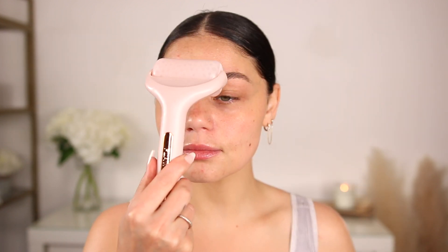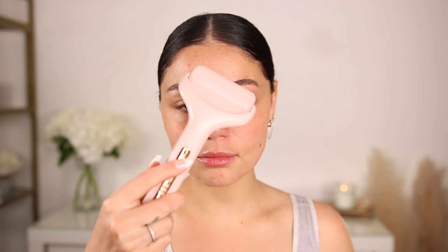Some mornings I do go in with my gua sha tool, but recently it's been the ice roller. If you have yet to get one, I highly recommend it. It has definitely become an essential.